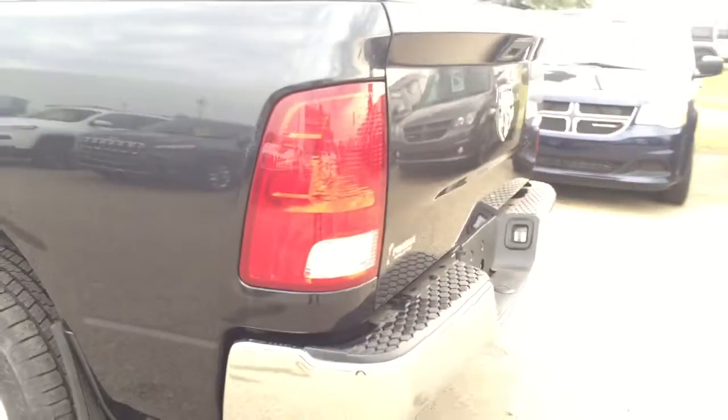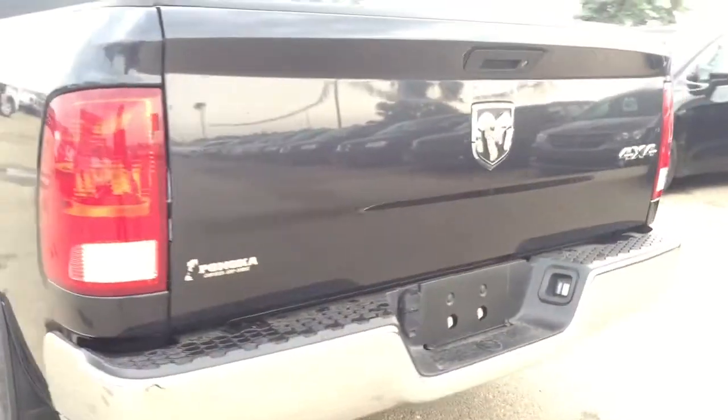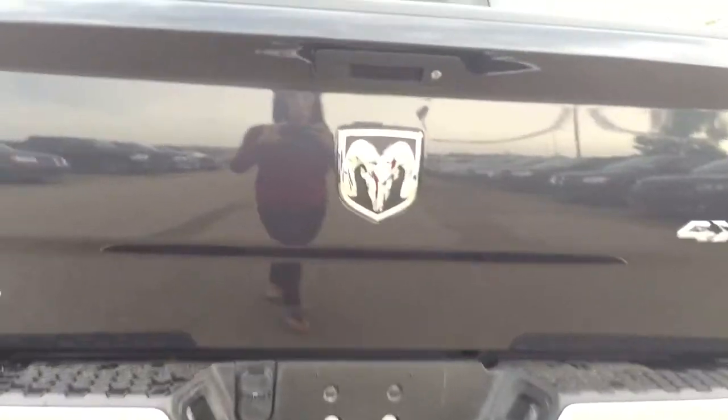Heading around the back, we do have a five-foot cargo box, and coming around there is some nice chrome detailing, a trailer tow package, and a lockable tailgate. Opening it up, inside there is a nice sprayed-in bed liner as well.